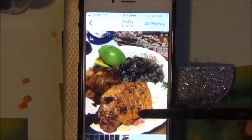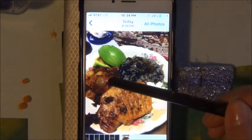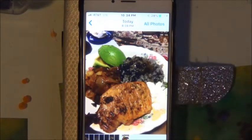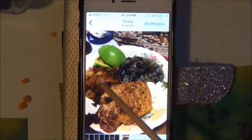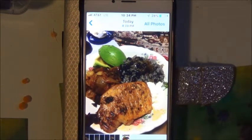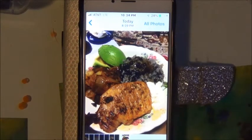Especially if it has chipotle. And this is the pork chop, and then there's the potato with tomato, onions, and chipotle in there. Did I mention my avocados? Anyways.